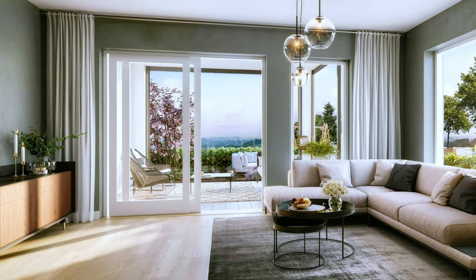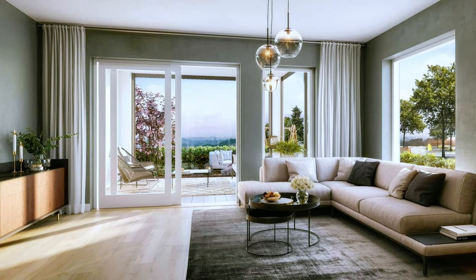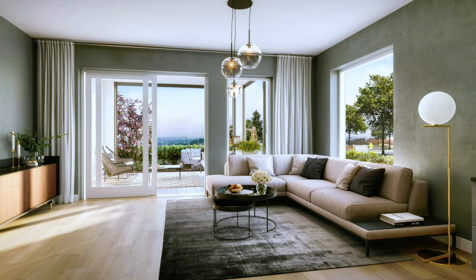A quite spacious living room with corner sofa, white color scheme, small metal coffee table and large modern TV stand.